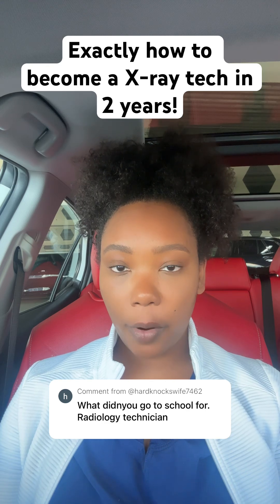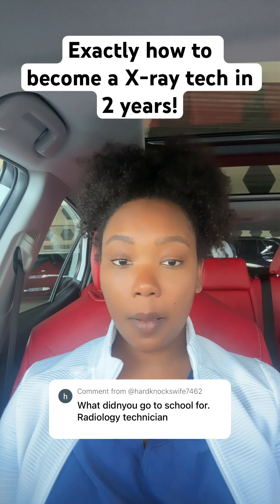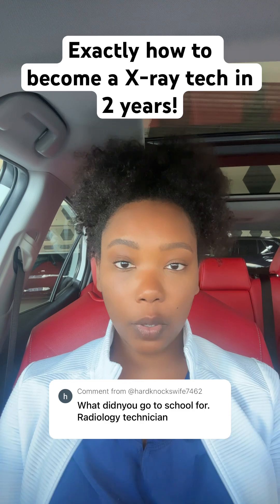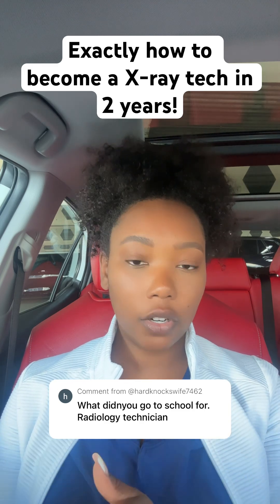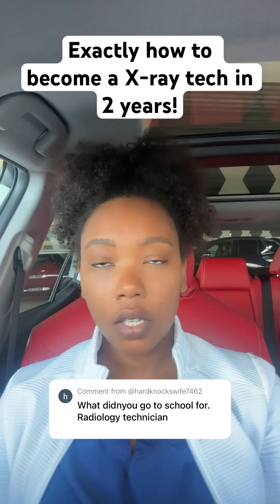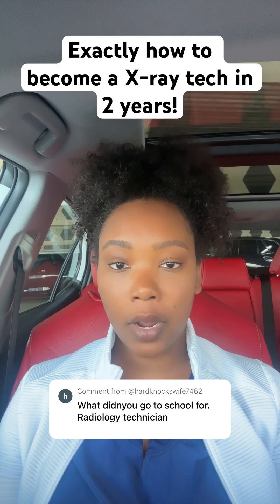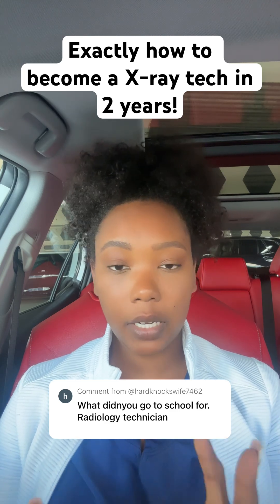I will say with the two-year program, it is quite stressful because you are jam-packing a lot of information into two years. You're going to be doing all of the learning, the book work, the testing — all of that — while you're also doing clinicals, which is a lot. So schooling was pretty hard, and if you get into the program, your life will basically be nothing but the program for two or four years, depending on what you choose.